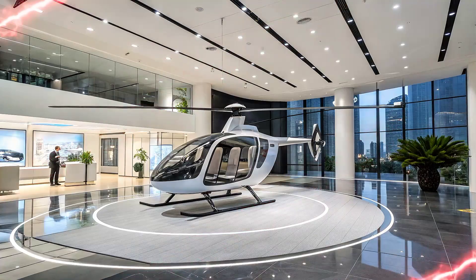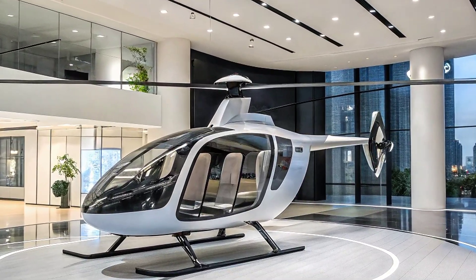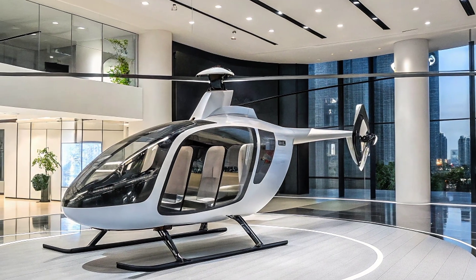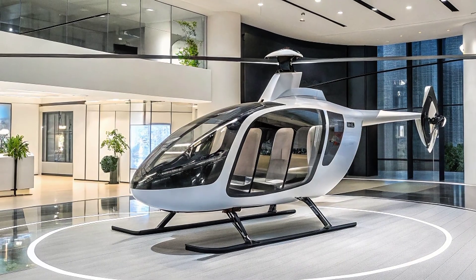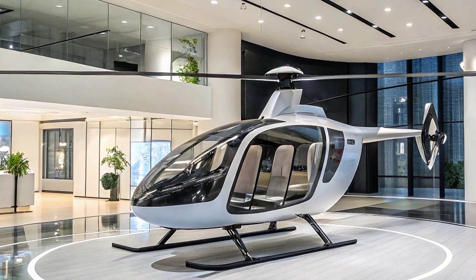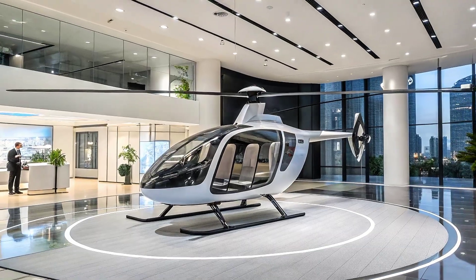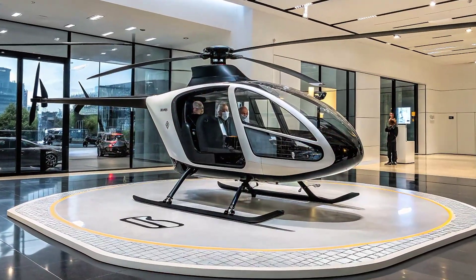By creating a network of such landing pads across urban centers, companies can build a smooth and highly efficient aerial delivery network. The technology behind this e-copter is also impressive — it uses electric propulsion, making it a quiet and environmentally friendly solution for cargo movement, with battery-powered motors and advanced flight control systems promising both reliability and safety.